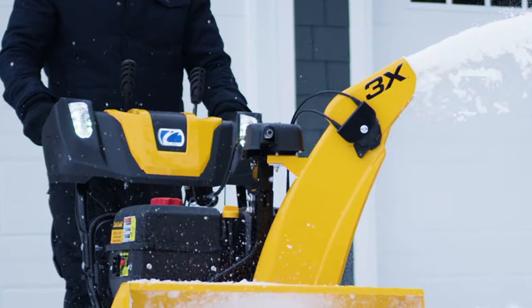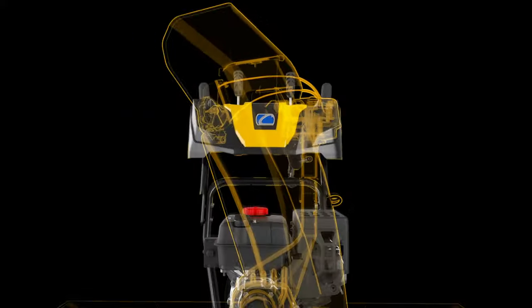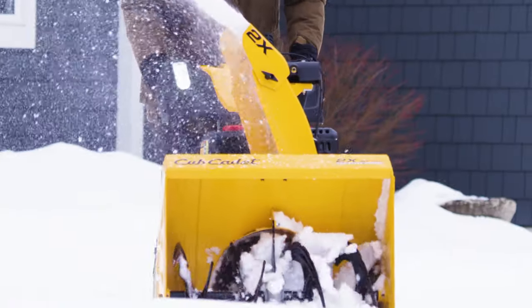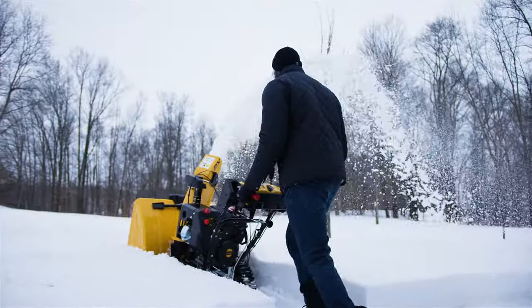For tackling up to 12 inches of snow on any surface, look to the two-stage power of the Cub Cadet 2X snowblower, with trigger-controlled power steering so you can glide over any surface at just the right speed.